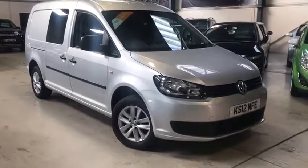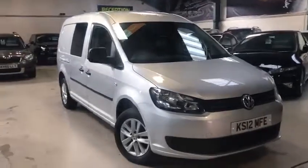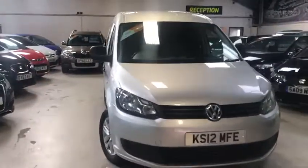Hi potential buyers, this is Scott from Active Automotive. Today I'm going to show you our lovely VW Caddy Maxi. This is a C20 TDI Kombi.